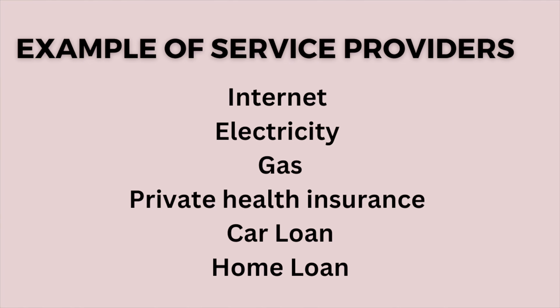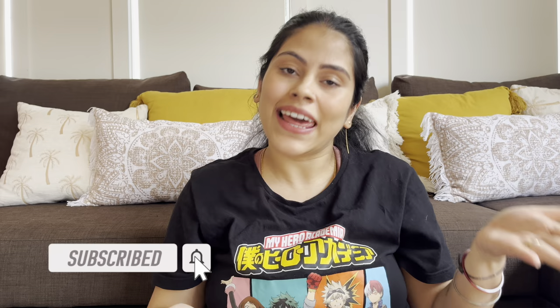The first tip is to renegotiate with your service providers. In Australia you can choose your own electricity and gas providers, and you also choose your phone service provider, home loan provider, and many other things. At least twice a year we reach out to our service providers and ask them to offer us the best possible plan. If someone else is providing the same quality of service at a lower price, we switch. Switching service providers is not difficult in Australia and we do it quite frequently.